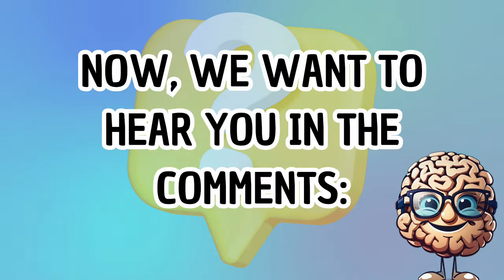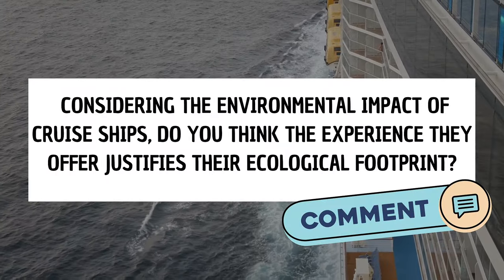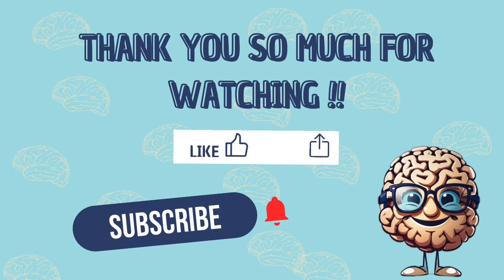Now we want to hear from you in the comments — considering the environmental impact of cruise ships, do you think the experience they offer justifies their ecological footprint? Hope you learned something new with us today. Please give a big thumbs up if you enjoyed, subscribe to the channel to keep getting enriched from our content, and share the video with someone you know will like it.